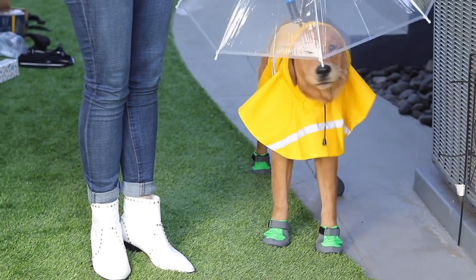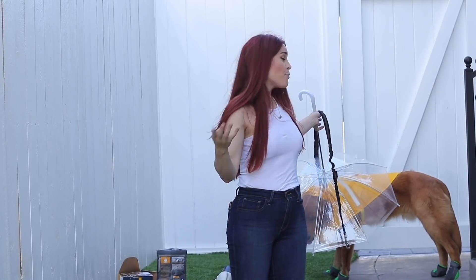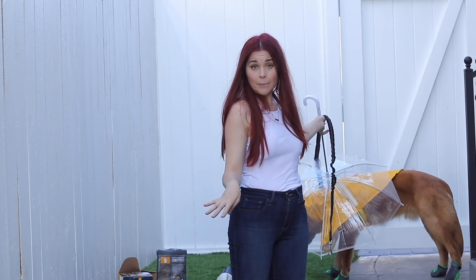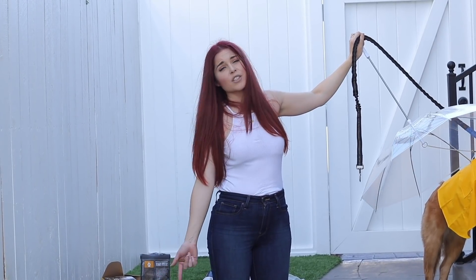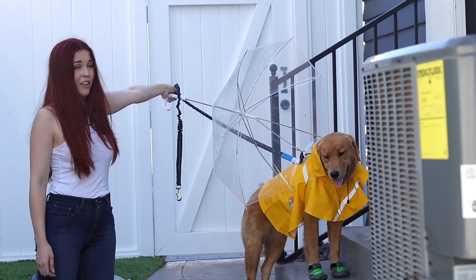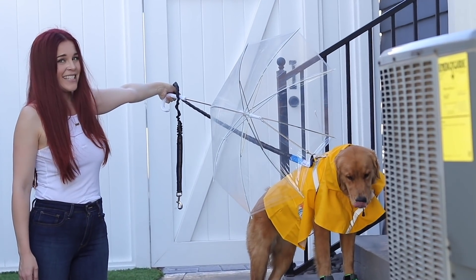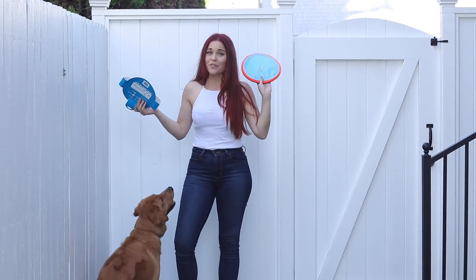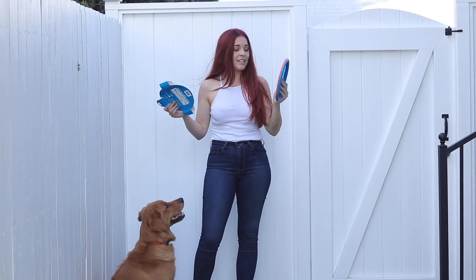Is he cute or what? Of all four of these accessories, I would probably buy the shoes because dogs do have real issues with their paws getting chapped. I love the raincoat. I could live without the umbrella, and I could live without the goggles because I don't really know how those work. Are you ready for toys? He's like, 'I'm literally ready for anything else.'